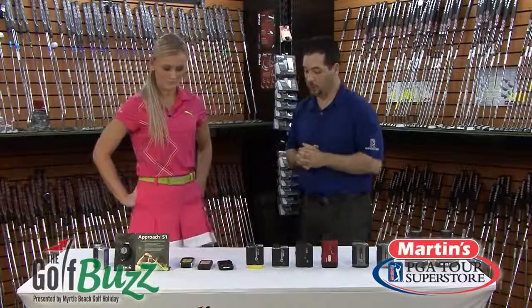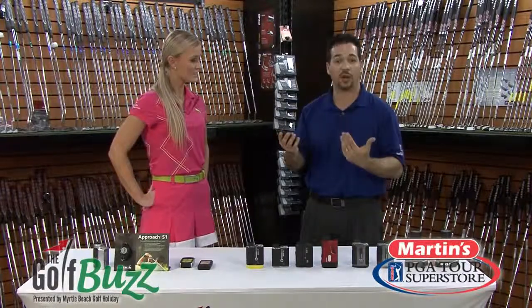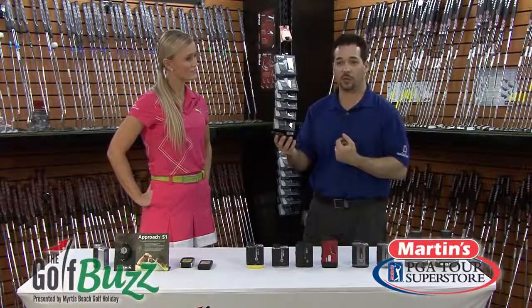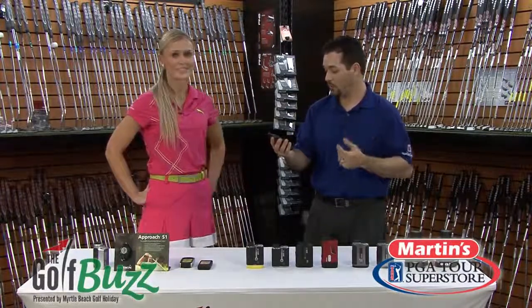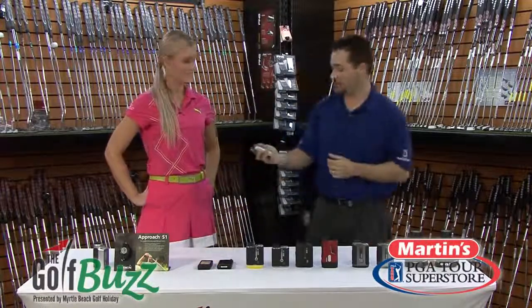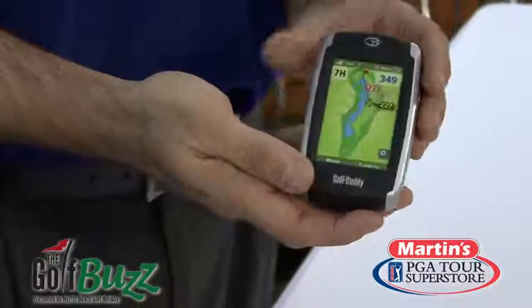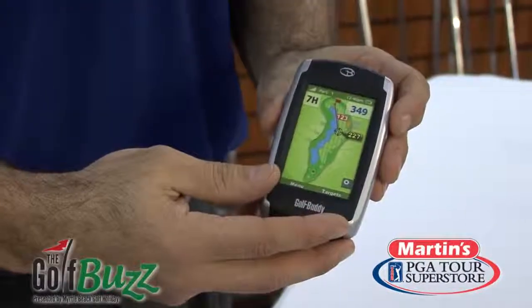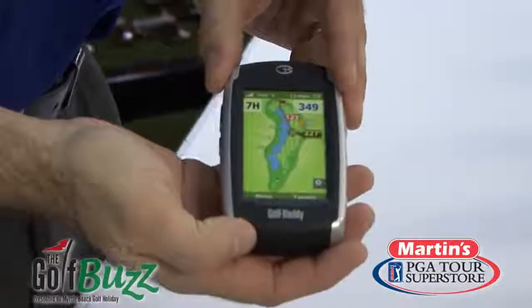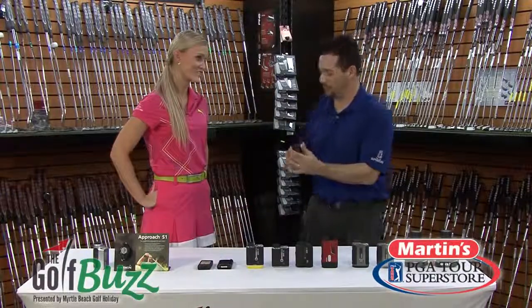Now we're going to move on over here to the GPS units. This right here will give you your yardage from where your target is, from where you're standing. A lot of times it will give me yardages to a bunker or to a fairway, a hazard — sometimes it will give you the green to the back. And over here we have the Golf Buddy. What I like most about this one, Blair, is you can simply take a tee out of your pocket, click anywhere on that fairway you want, and it's going to give you your yardage. So when you're standing on the tee box and you're not sure if you can carry that bunker, you just simply click the tee there and it's going to give you your yardage.